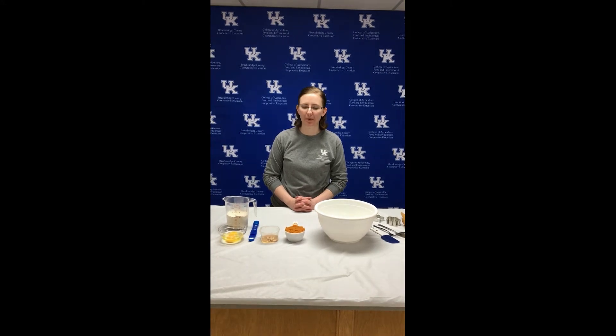Hi, I'm Alex Popham. I'm the 4-H agent here in Breckenridge County, part of UK's College of Agriculture, Food and Environment's Cooperative Extension Service.